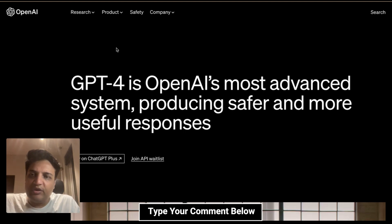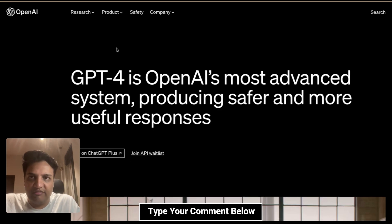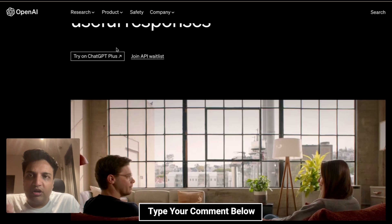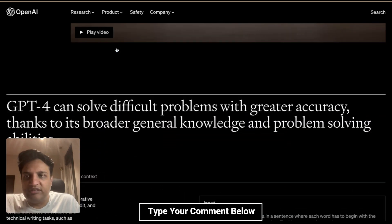Now how can you access it? You can access it using ChatGPT Plus if you already have that subscription, or you could also join the API waitlist. What we would do in this video today is have a look at what GPT-4 looks like, how does it compare to ChatGPT, how can you access it, and some early impressions which I have found by playing around with it for a few minutes. So let's look at what OpenAI says about GPT-4.